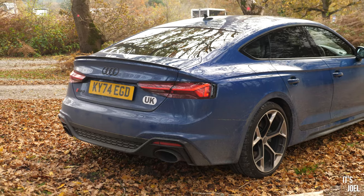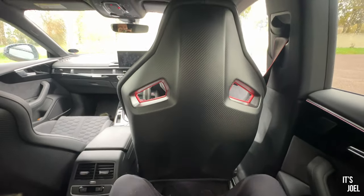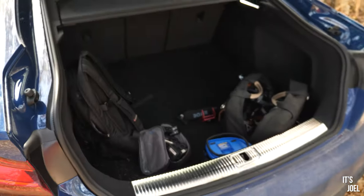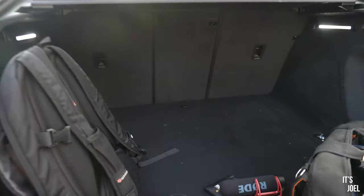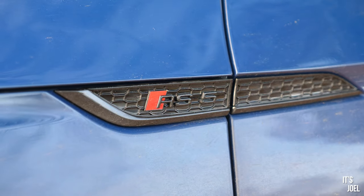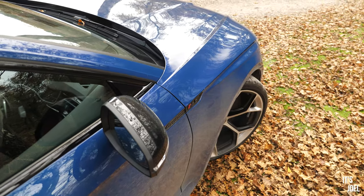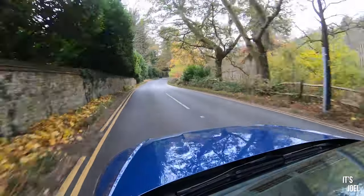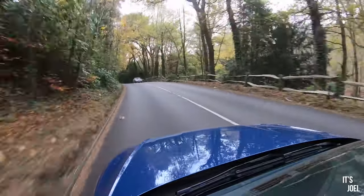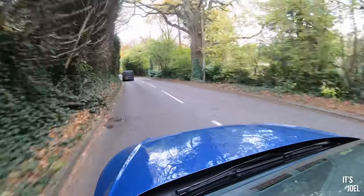They've still managed to give this car some personality and character, and it goes without saying you can do all of that with five people comfortably seated and a good-size boot. It's a relatively practical thing — a baby RS7, really. It goes under the radar too, as most Audi RS models do. Nobody's looking at you or knows what you're in — it's a bit of a sleeper. I would absolutely love to take this thing on track because I think it would be sublime — it handles awfully well.